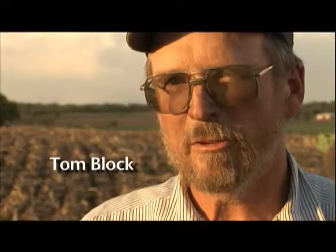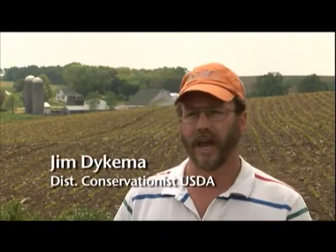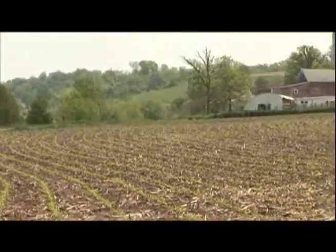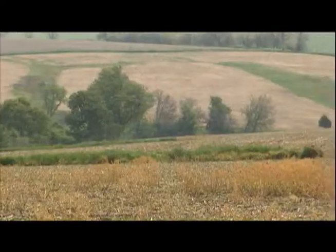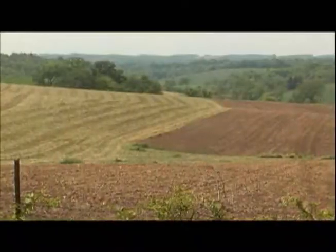The water soaks in, and the residue also conserves the soil moisture. Contour farming is another method that enhances the land — it is farming around the hill at a 90-degree angle to the flow of the water. What we're trying to do is safeguard the soil so that it stays productive for years and years, and to improve or maintain water quality at least where it's at today, if not make it better.